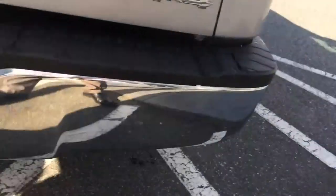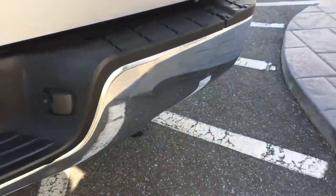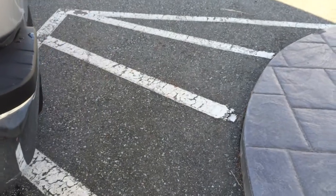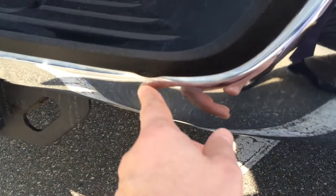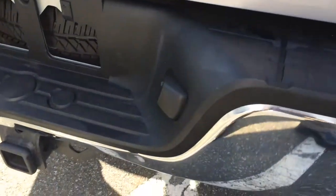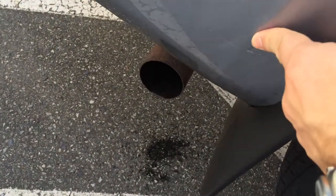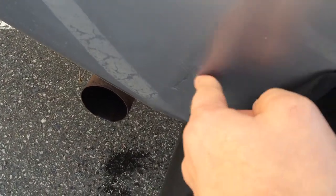The rear bumper is in good condition with no major dents. Typically with these rear bumpers, if they're dented you do have to replace them to fix them. I did find one little dent here I should point out. There's also one little scratch that's been touched up and a couple of little scratches through that area.